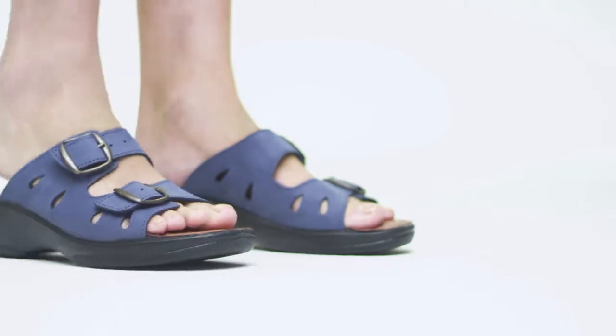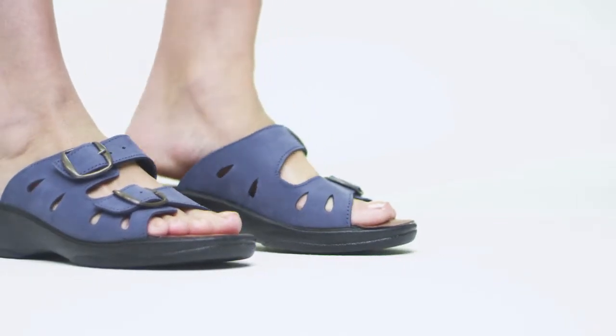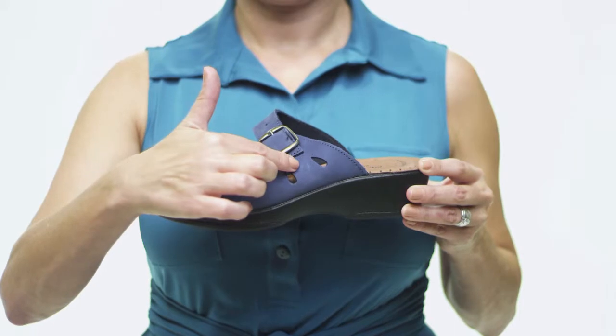Teardrop cutouts along the side add the slightest touch of whimsy, while the adjustable buckle straps ensure that this sandal steps with you.